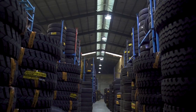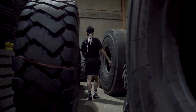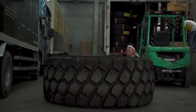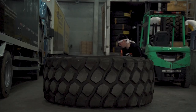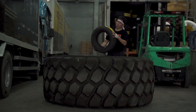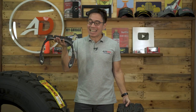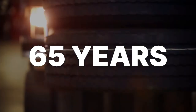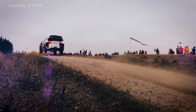Tires can look nearly identical from the outside, but one can cost you 8,000 Philippine pesos a tire while the other costs 4,000 pesos — half that. But there are real reasons for this price difference. I've got an Aeolus tire cutout here, and they've been in the business for about 65 years now.